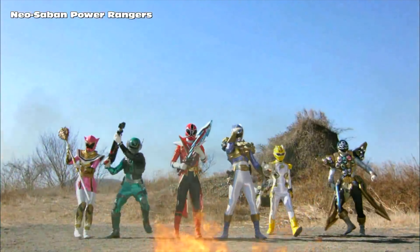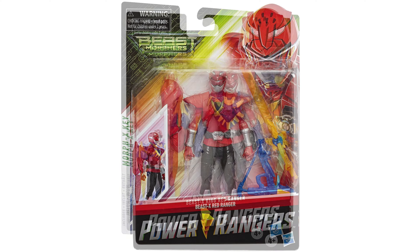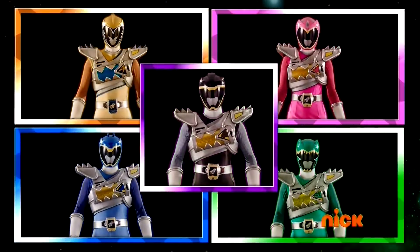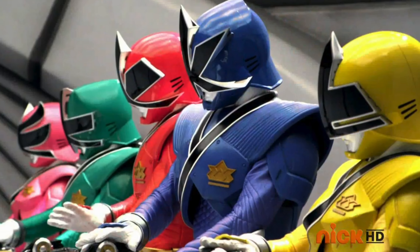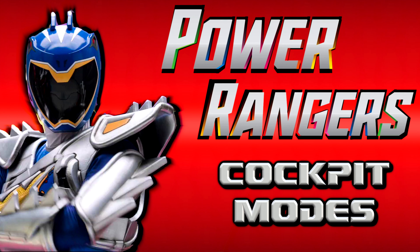Like other superheroes, Power Rangers get occasional upgrades. These help the Rangers defeat stronger enemies and give toy companies an excuse to make more action figures. One unique upgrade is the cockpit armor. Ranger teens before Samurai didn't need special padding to pilot Zords. However, these designs added some creative twists to existing suits. I'm Julio Coolio, and today let's explore the history of Power Rangers cockpit modes.